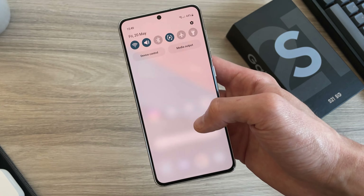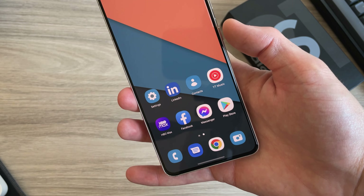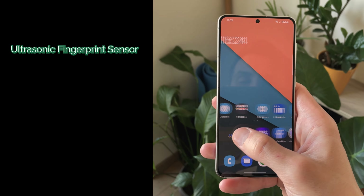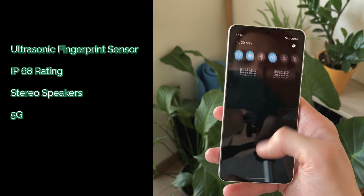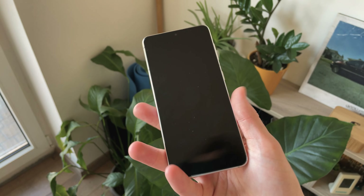They actually managed to do a lot of things well on this phone. It's got that under-display fingerprint sensor that works amazingly well to this day — really fast, reliable, and easy to set up. They kept the IP68 rating for water and dust resistance, good quality stereo speakers, 5G, and 8GB of RAM. These are all things that really added to the experience of using the phone day to day.